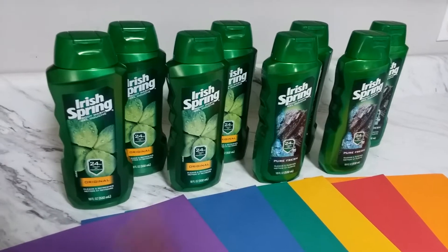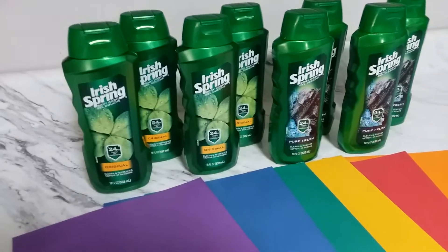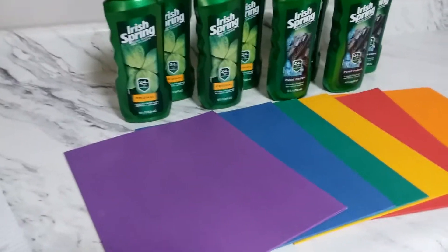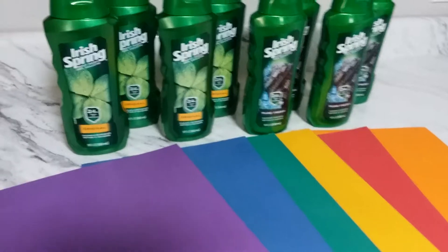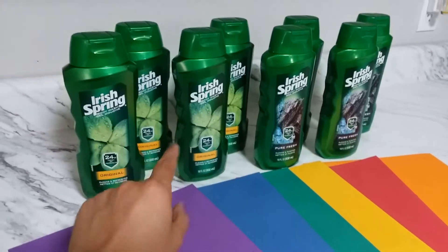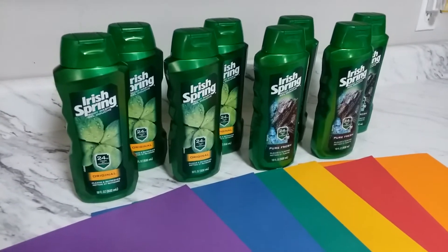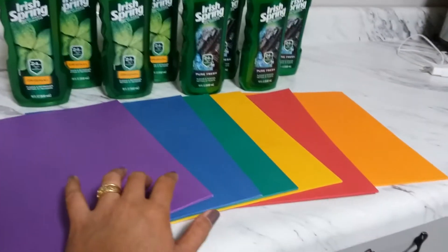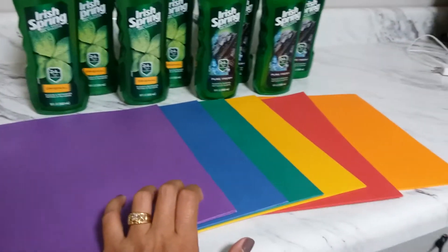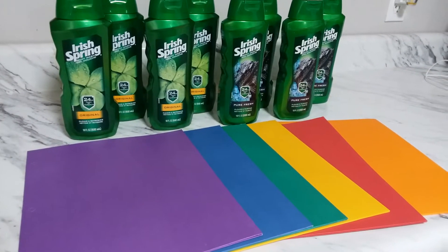I gave her eight coupons but she read the coupon limit, so she let me use only four. I'm good with that — even though she only let me use four coupons, I still make money. So here is my breakdown: eight Irish Spring is $31.92 because they were $3.99 each, and I used a $20 register reward from the Rimmel deal I had.